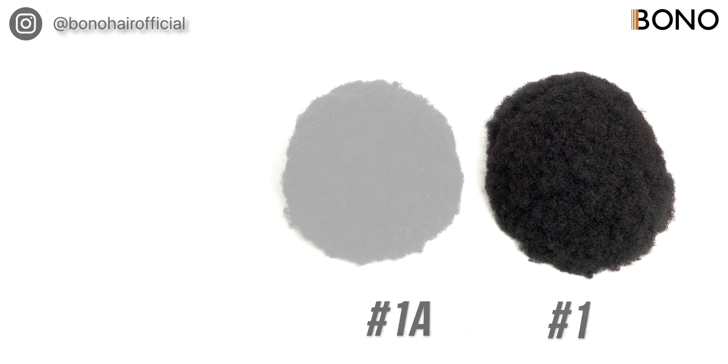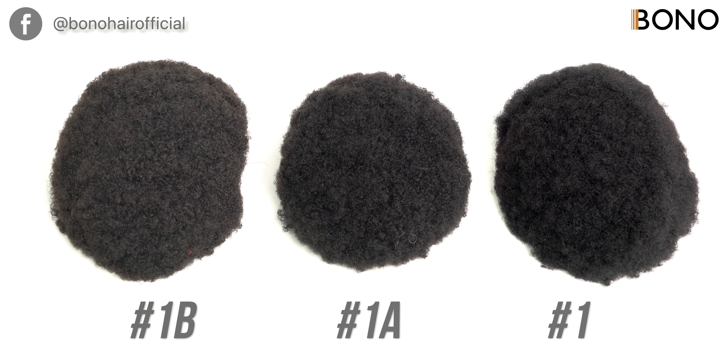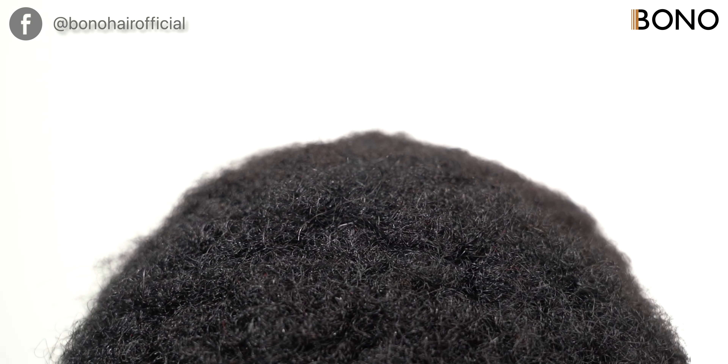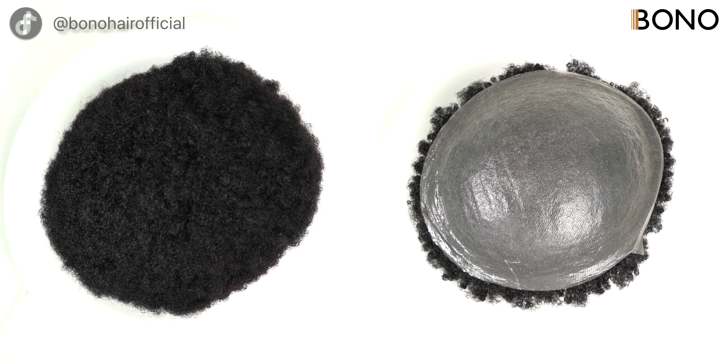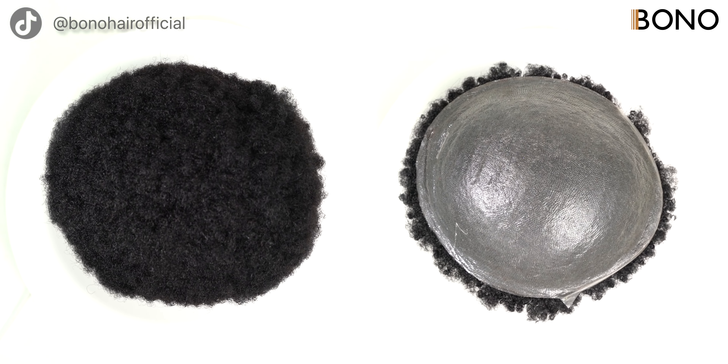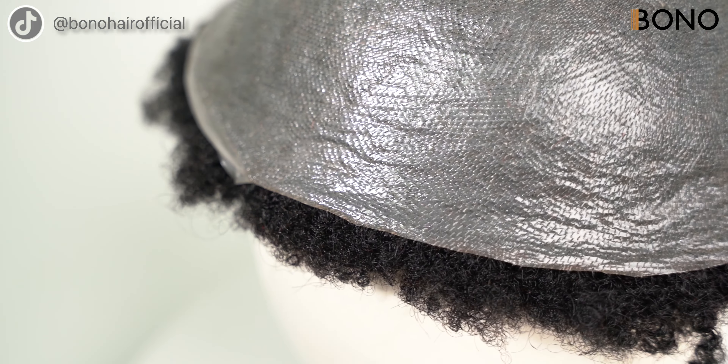Choose from the classic shades of number 1, 1A, and 1B, allowing you to effortlessly match your natural hair or explore exciting new looks. Experience the epitome of comfort, style, and versatility with Bono Hair PU Afro. Elevate your hair game to new heights and embrace your unique beauty with this extraordinary hairpiece.